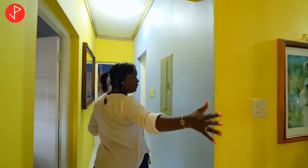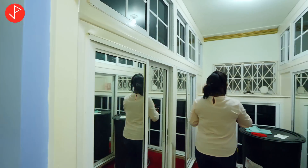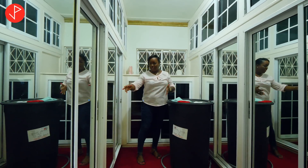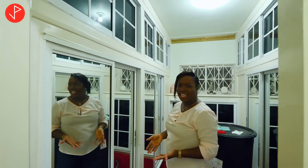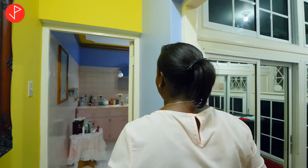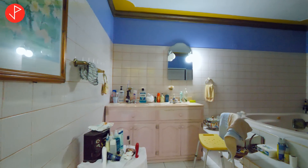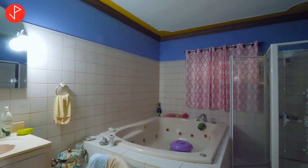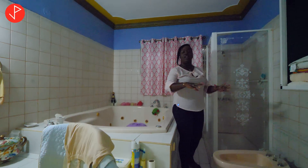Just off the bedroom is a walk-in closet. We have a lot of mirrors and a lot of storage — upper storage as well as storage below. You can really appreciate the amount of storage offered in this closet. Here is the primary bedroom ensuite: we have double sinks, a jacuzzi, a bidet, a toilet, and a glass enclosure shower stall. A lot of space, a lot of room to utilize.